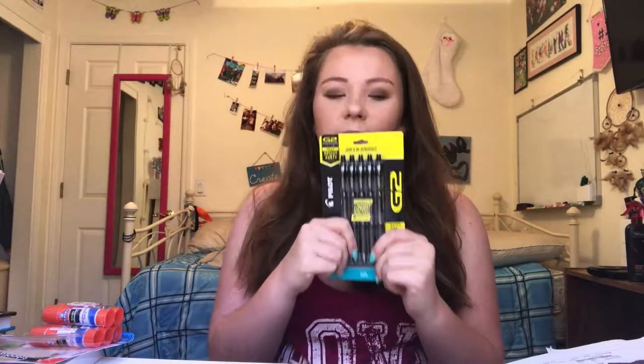These are one of the best pens I have ever used. They make your handwriting so pretty, they write so well — it's like super smooth. These are amazing, my all-time favorite pens.